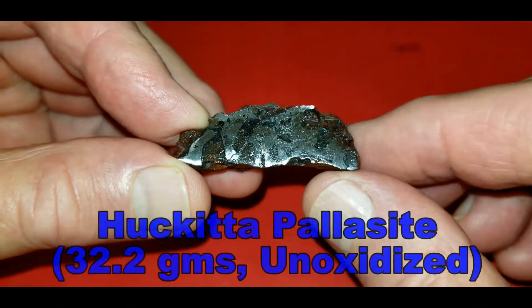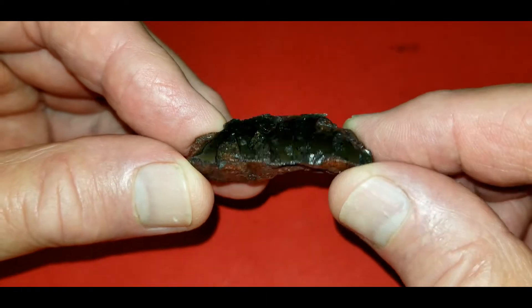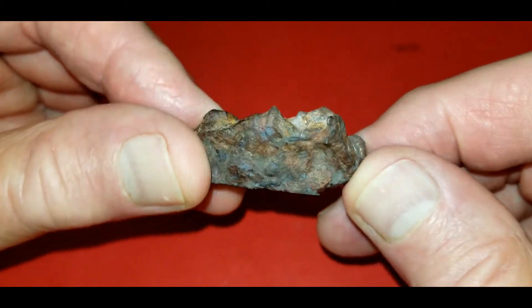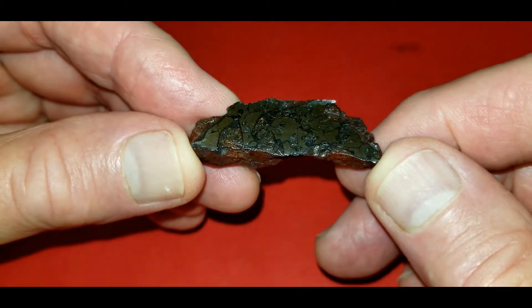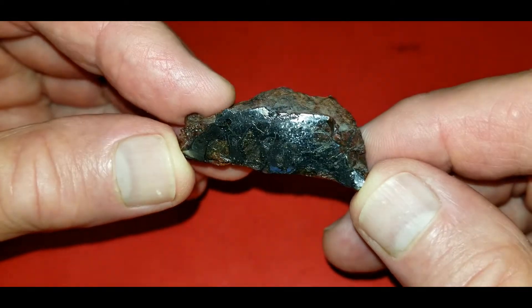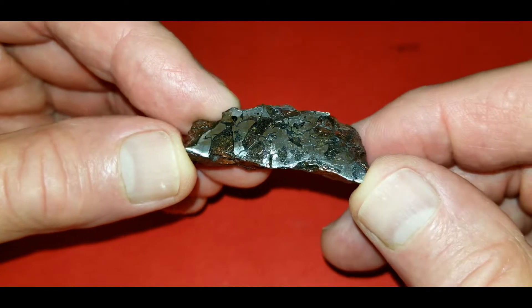The first item I have to show here is an unoxidized end cut of Hekata. It's 32.2 grams, one of the larger pieces in private collections that is unoxidized. I've seen a 15 gram piece, a 16 gram piece, but nothing this large. This comes from the Northern Territories in Australia. It is a pallasite.